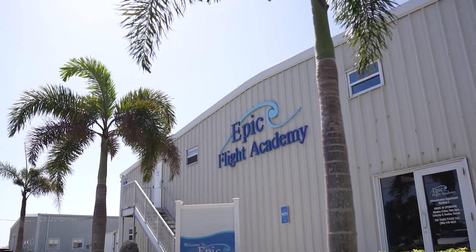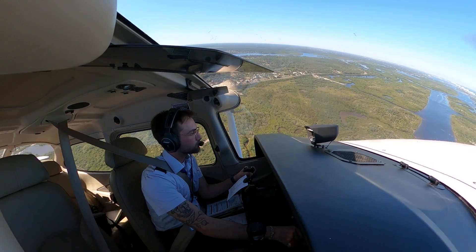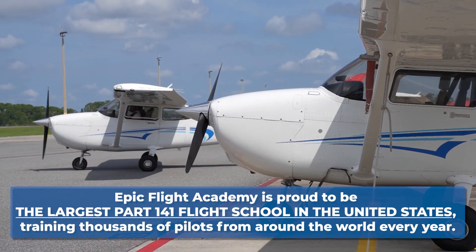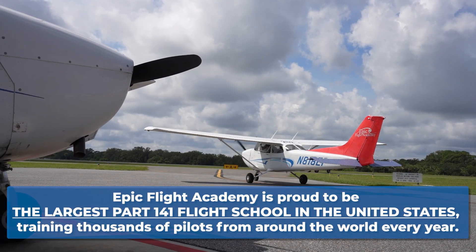If you do not pass that stage check, you need to retrain and then reattempt until you are proficient. This goes all the way to the end of course — the final stage check. Currently in our private and instrument courses at New Smyrna, the end of course is your check ride, which is what will issue your certificate. Because of this oversight, Part 141 schools often resemble aviation colleges or academies, offering a professional setting that blends classroom study with hands-on flight training. EPIC Flight Academy is proud to be the largest Part 141 flight school in the United States, training thousands of pilots from around the world every year.